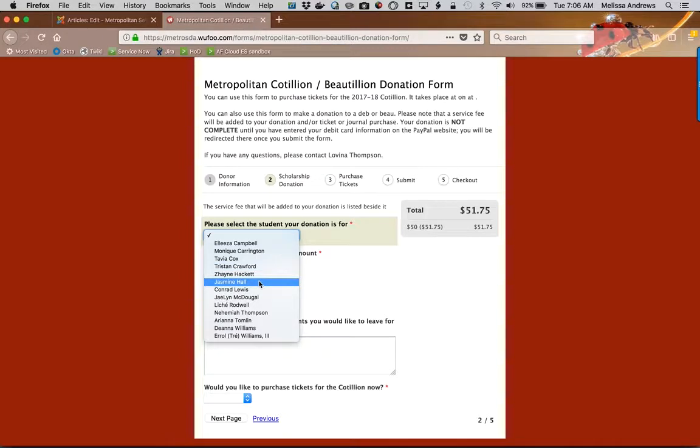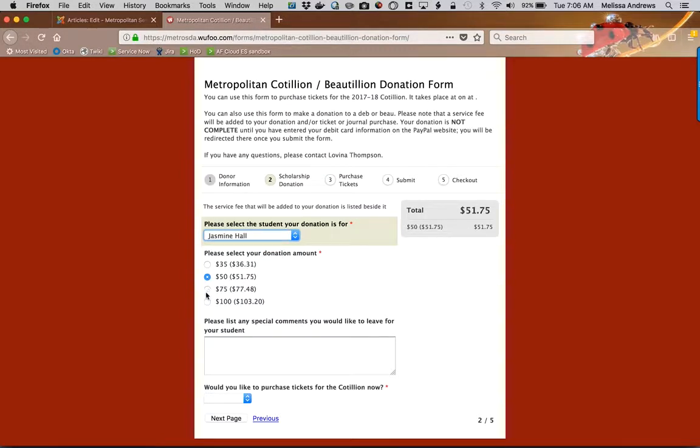We're going to select the student that our donation is for. I'm going to pick Jasmine. I'm going to pick my donation amount and I can list comments that I have for Jasmine.